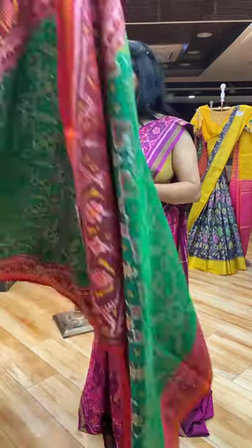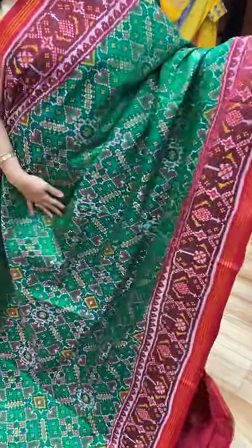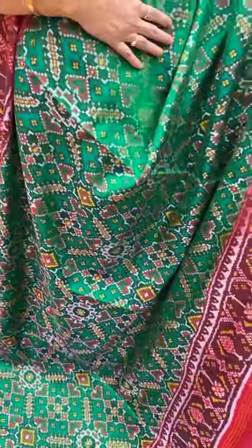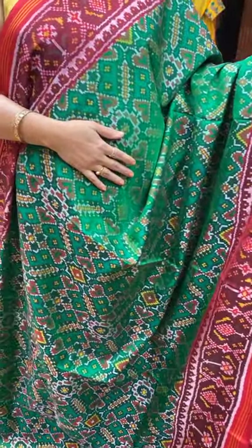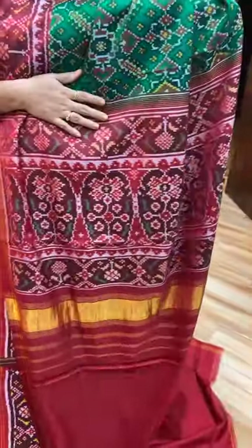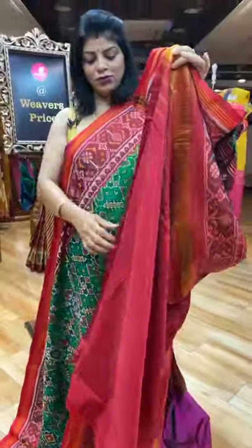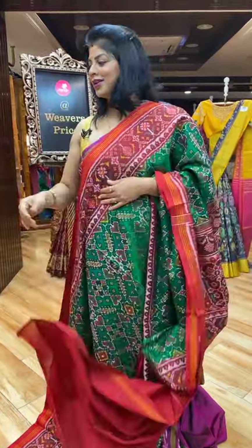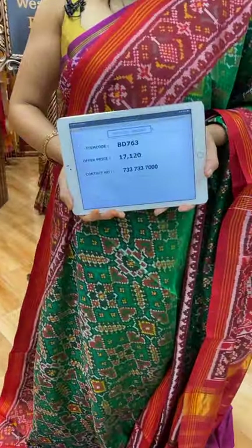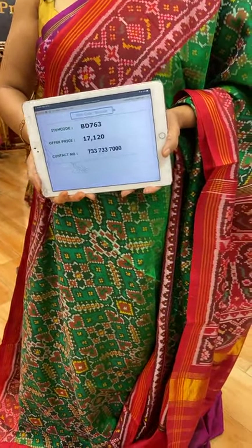Next saree — bottle green with maroon. Beautiful big big florals. Border contrast with plant butas and lines. Pallu — plant butas and oval-shaped design contrast pallu. Blouse contrast plain with border. Saree pricing and details: 17,120. It's a double ikat. BD763 is the saree code.